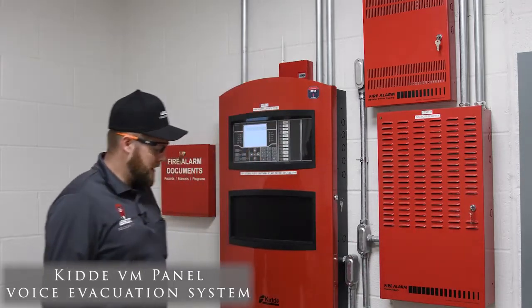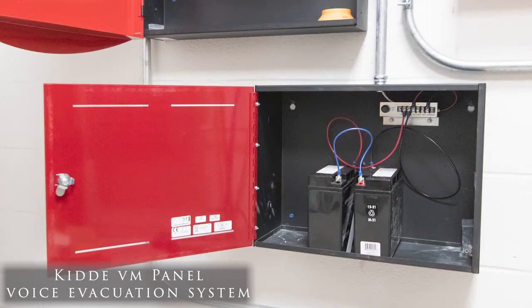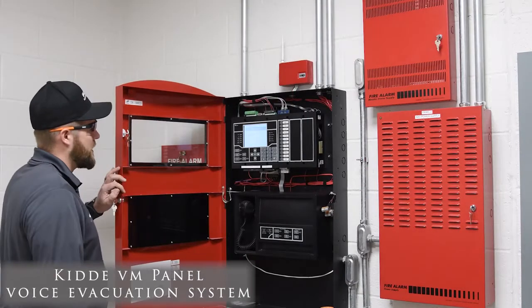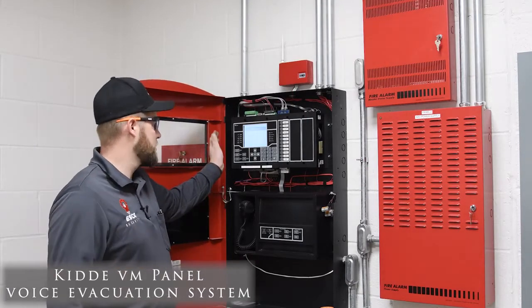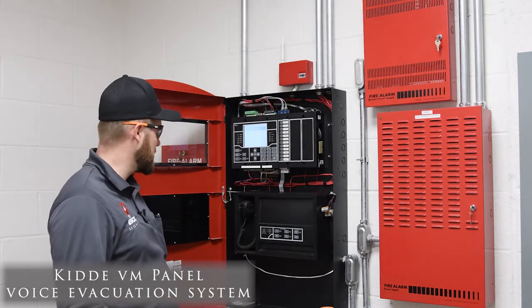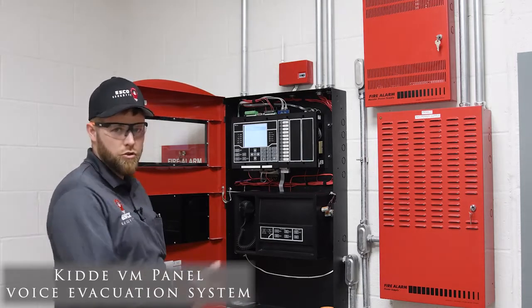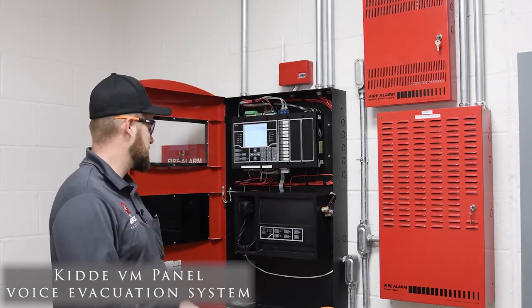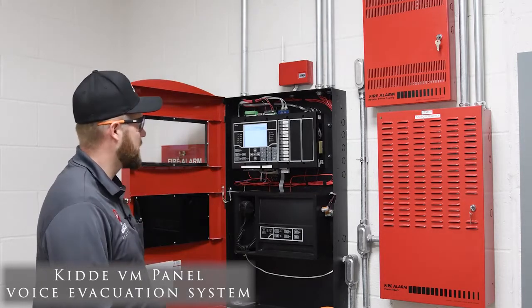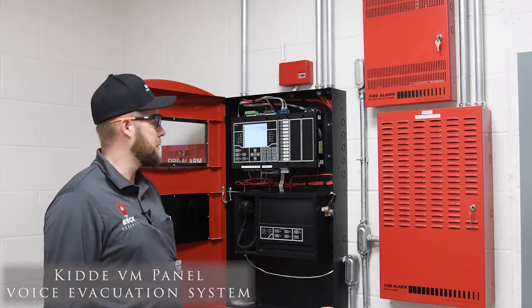Because of the size of the system, we had to have a battery cabinet to size the batteries to be able to provide power to this whole system. Inside the panel here, we have all the controls. We have disable buttons to make testing easier. We have a microphone so the fire department can take control of the speakers and provide specific instructions. It's a very user-friendly system here for both the service personnel and the church personnel.